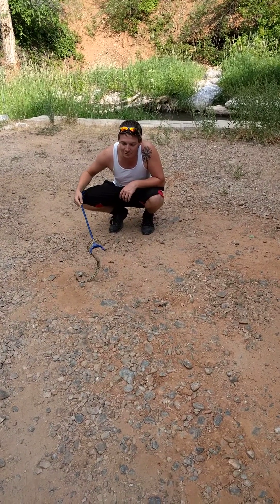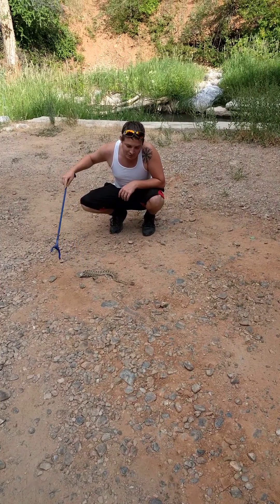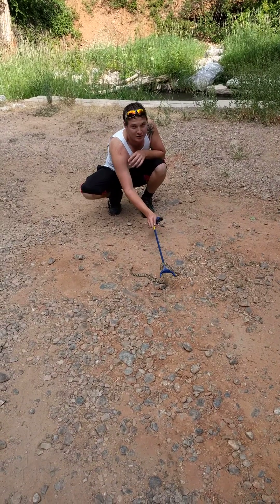So these rattlesnakes, they have hemotoxins, which attack the red blood cells, but they also attack other systems in your body.